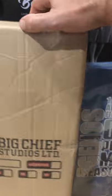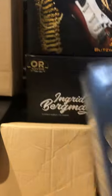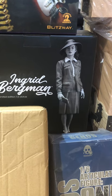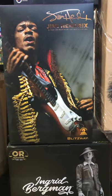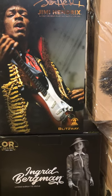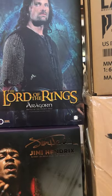Gordon Tracy in stock. Genos 1/6 scale from One Punch Man, ThreeZero. Here's looking at you kid — Ingrid Bergman, obviously from that famous scene from one of my favorite movies, Casablanca, all-time classic. This Jimmy Hendrix 1/6 scale Blitzway figure — check it out on the website, that thing's nice. Aragorn 1/6 scale.